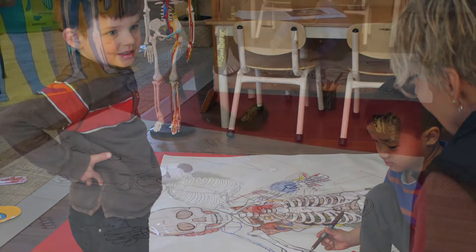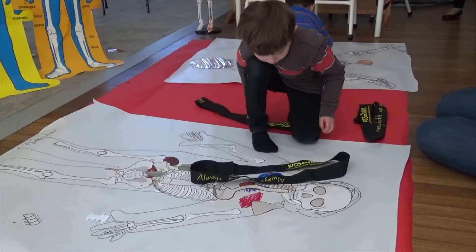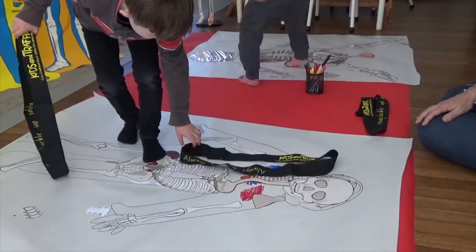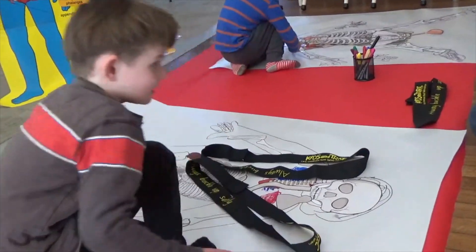A child demonstrates seat belt placement on their life-sized body drawing, showing which part of the body the seat belt protects. 'This is the way my seat belt moves — you've got two: one comes here, one comes here.'